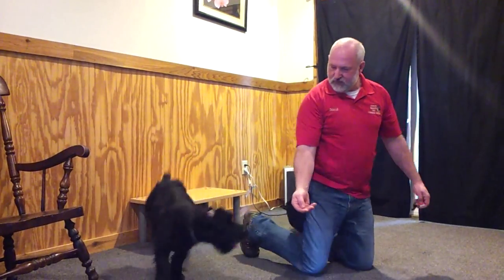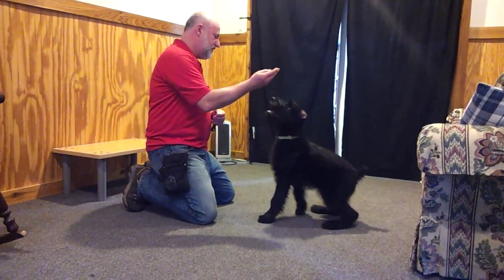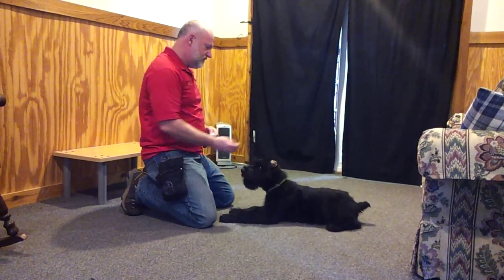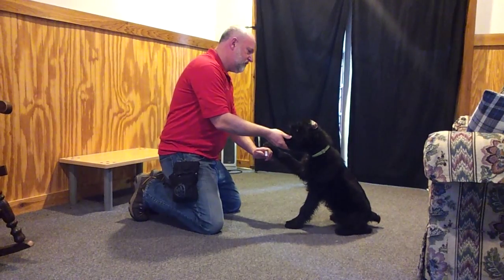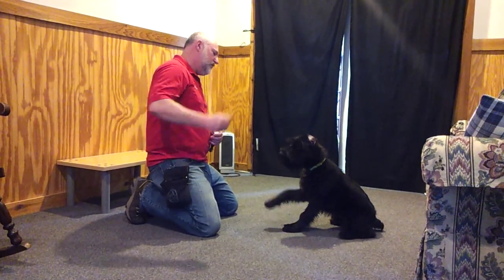I'll bring him down here and we'll run him through his paces. Touch, sit, down, sit, bark, shake. Got a cute little wave.